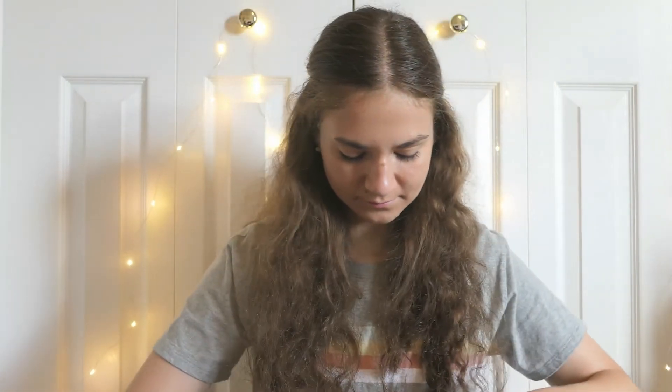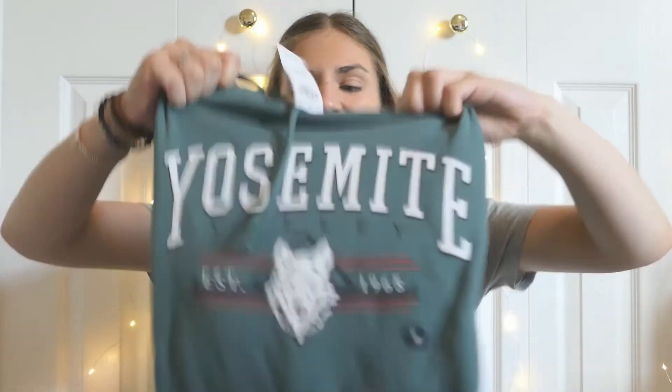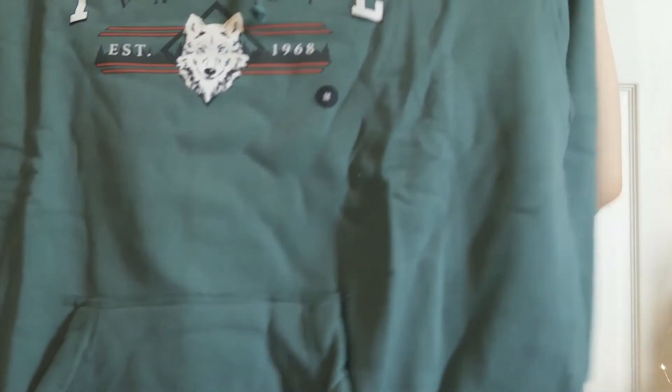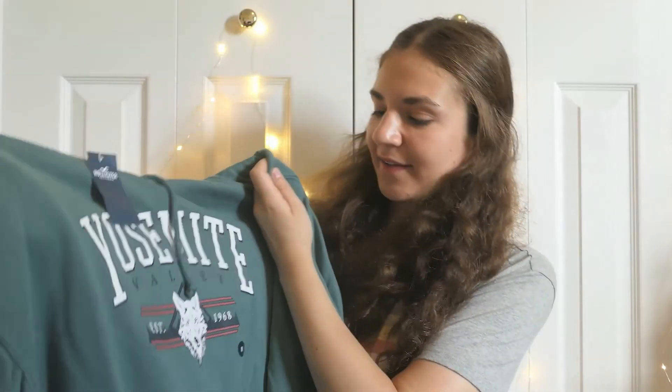I think this is a good way to end the video because I'm really excited for this hoodie. Last thing is this really pretty green. I really like the logo — they had this logo printed on a sweatshirt instead of a hoodie, a crew neck type thing, and it sold out before I could buy it. When I saw this logo again I snatched it even though it was on a hoodie. I just really like the Yosemite design with the little wolf, and I like the green too. It was originally $44.95 and I got it for $28.77.